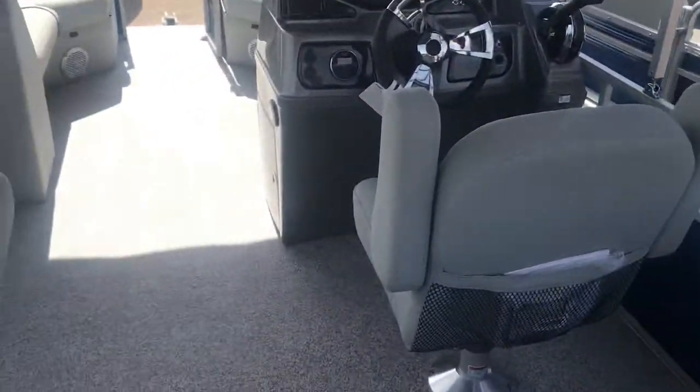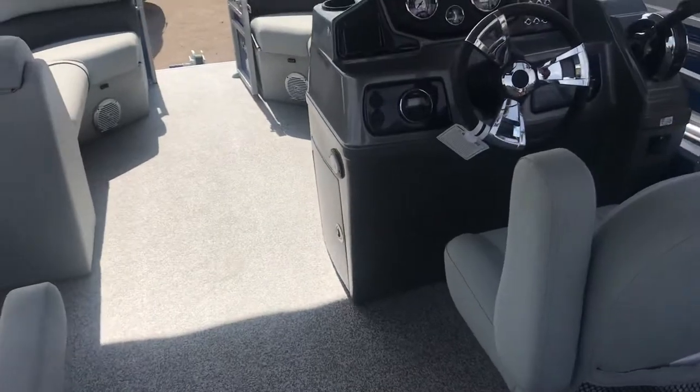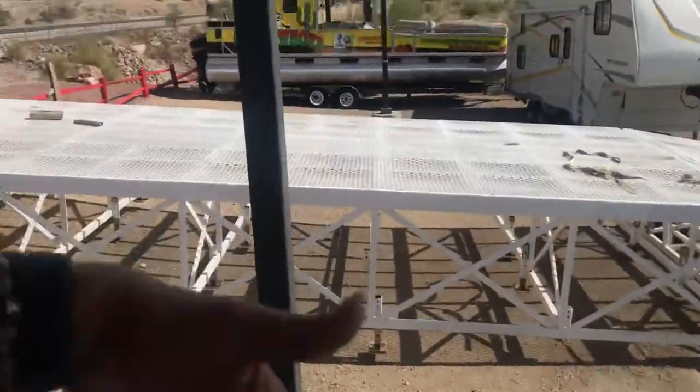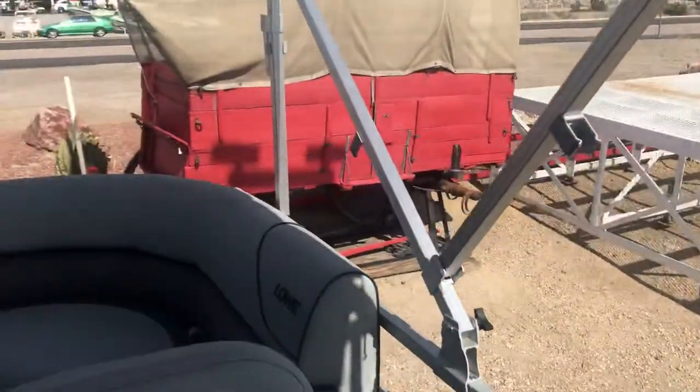Give us a call and hopefully we can get you guys out on the water soon. Lots of storage again — all back here, all of these open up for storage. And then behind here you've got magazine racks or towels, whatever you want to put back there.